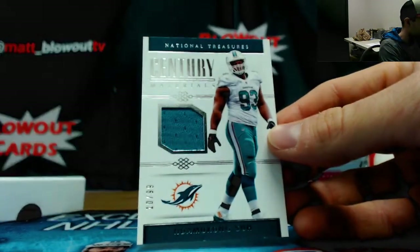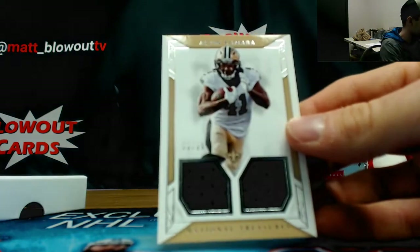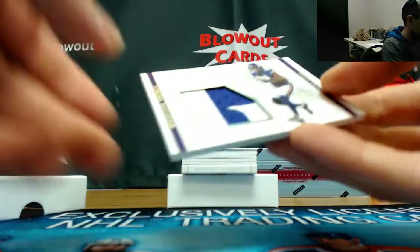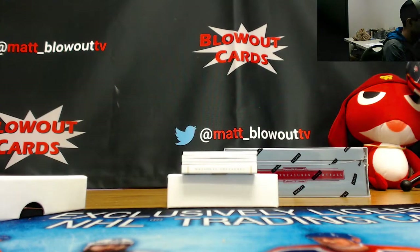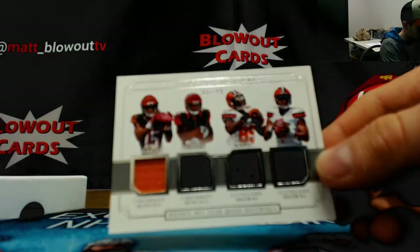Indomitian Sioux, 10 of 99, jersey. 66 of 99, Alvin Kamara, dual jersey. Patch of Stefon Diggs, 9 of 10. We have a quad, 4 of 99, Bengals and Browns — Mixon, Ross, Joku, and Kaiser.